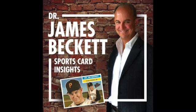Welcome to another weekend episode just titled Arrows. This is Dr. James Beckett's Sports Card Insights.